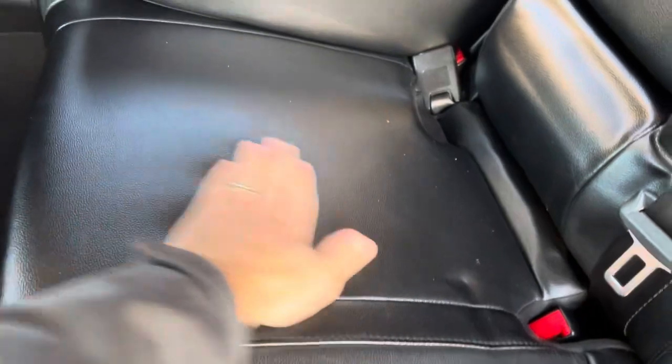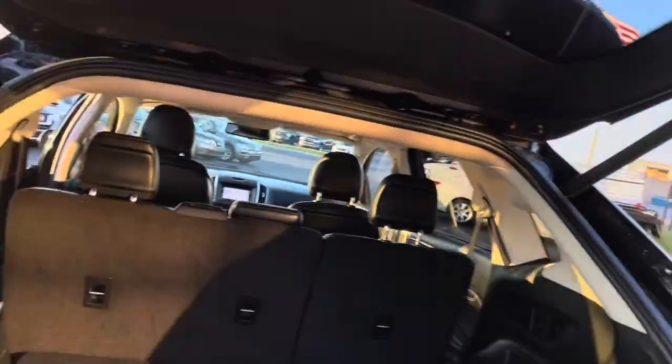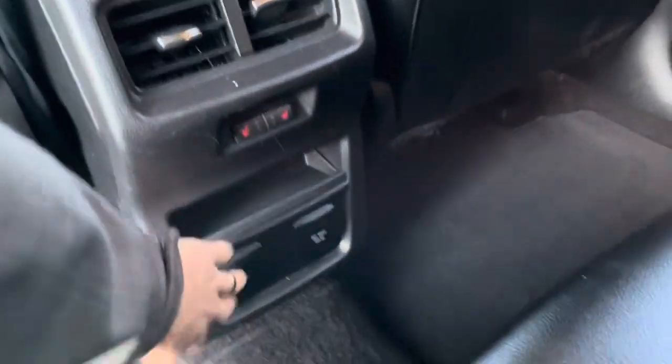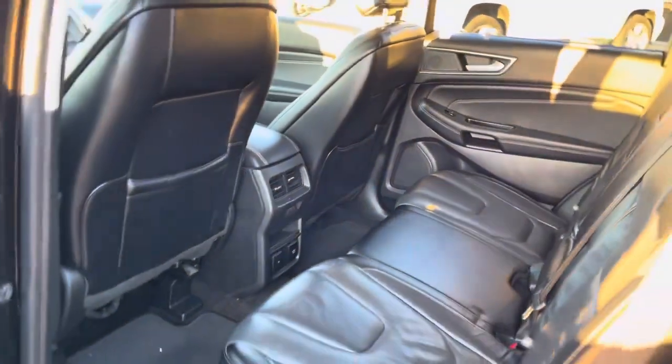Back seat looks great — no rips, no tears, and no smells. It's got the nice carpet floor mats in here. That side looks great. Rear heated seats — love that. And you've got your charging ports back here. It's always a good sign that those door pockets are intact. Seat backs — awesome. As good as it can possibly be so far.